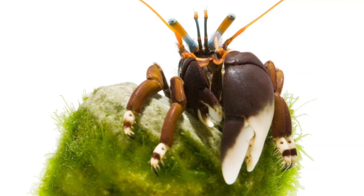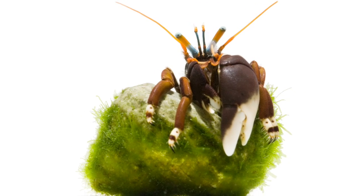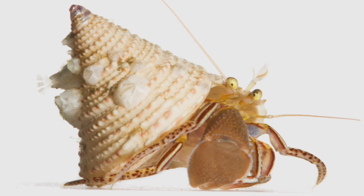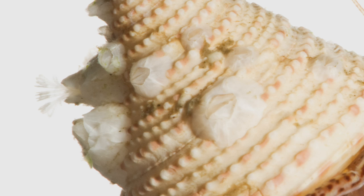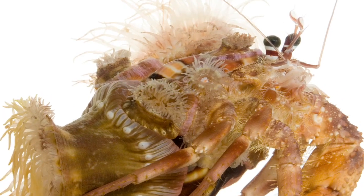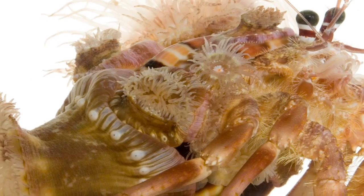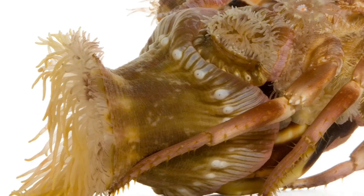One of the most interesting things I've discovered about hermit crabs is that they're like living, roving communities. All kinds of things live in association with the hermit crab. There are barnacles that live there. And one of the most beautiful associations are the anemone hermit crabs, where a crab will seek out anemones and attach them to their shell.